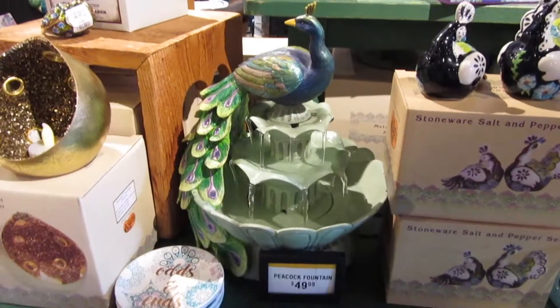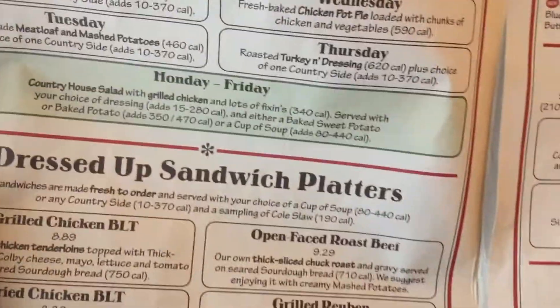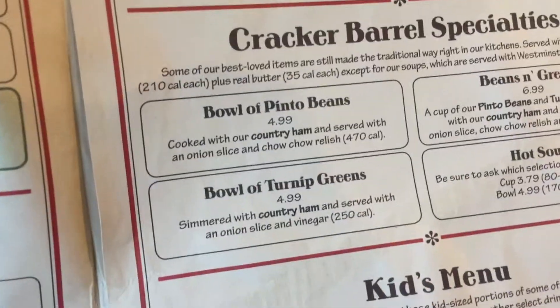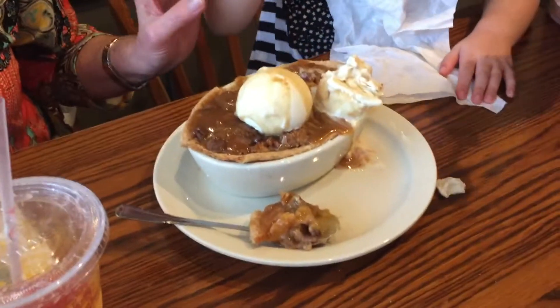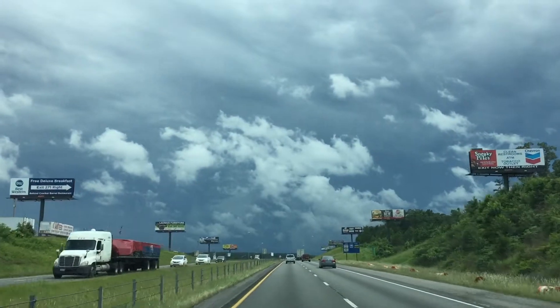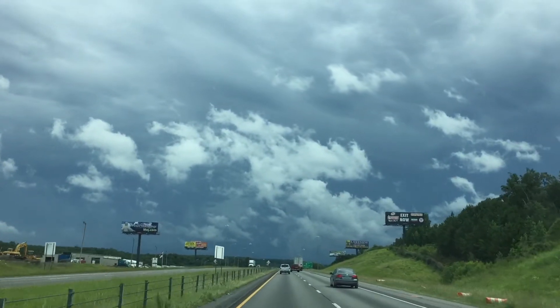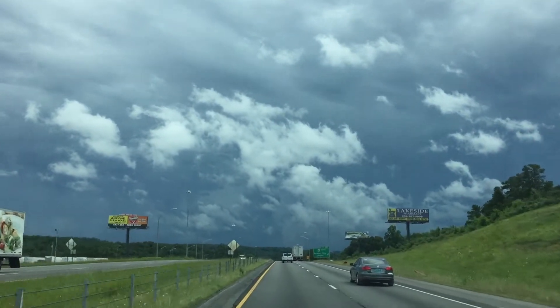Too cute — look at that cute little outfit, so pretty. I am on my way home from Cracker Barrel and look at how gorgeous the sky looks right now. It's about to rain a little but it's just like you couldn't paint a more beautiful picture of a countryside scene.